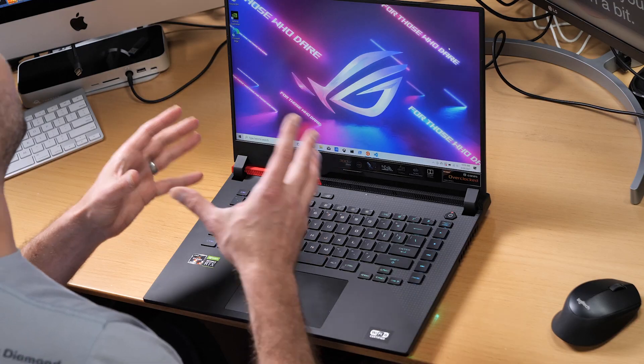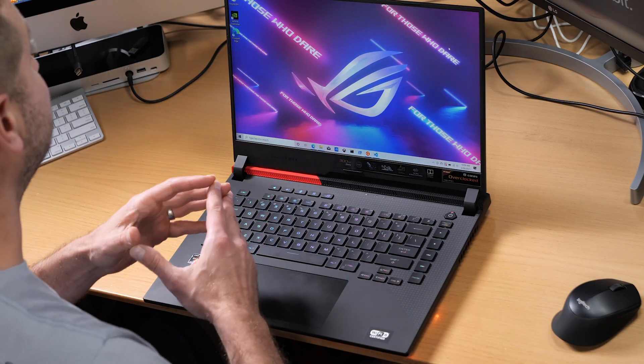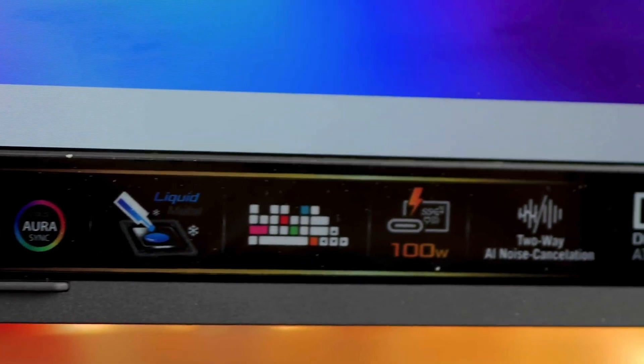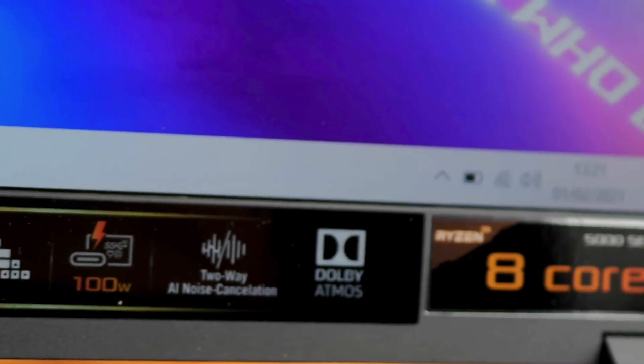I just got the new 2021 ASUS ROG Strix G15 with the Ryzen 9 5900HX and an NVIDIA RTX 3070 — that's a long name. I'm going to be doing some dev tests on it, as well as giving away one thousand dollars to you folks — more on that in a bit.